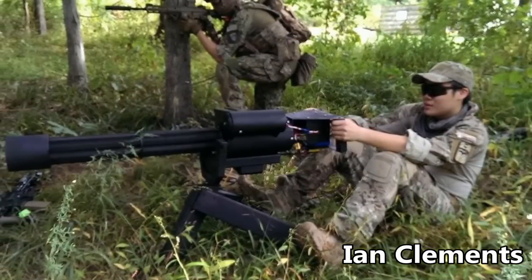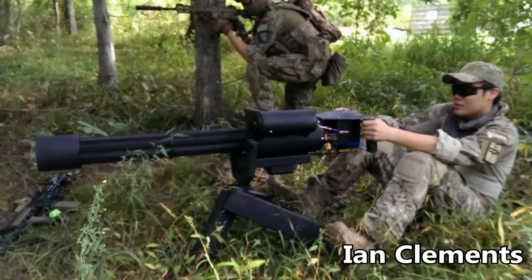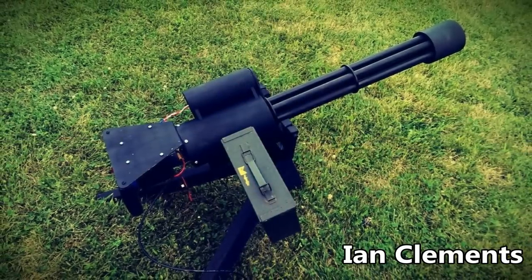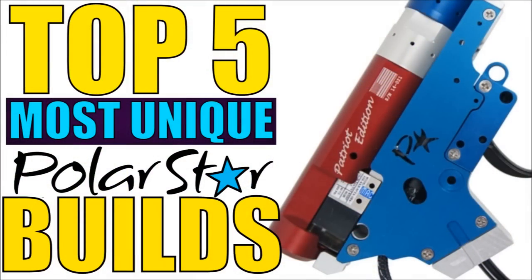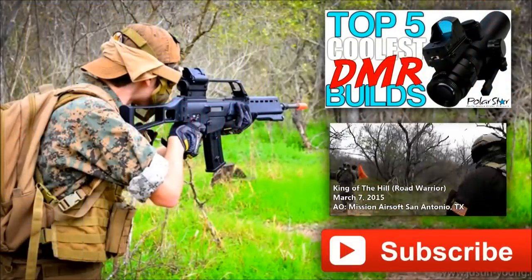Do you agree with our countdown? Let us know if you enjoyed this video, how we can improve, or give your opinion on why you dislike or love Polar Stars altogether — since I received a bit of hate mail concerning the Polar Star countdowns lately. Make sure to tune in to the next countdown where we'll go over the top five most unique Polar Star builds. Thank you for watching, and I'll see you all next time!